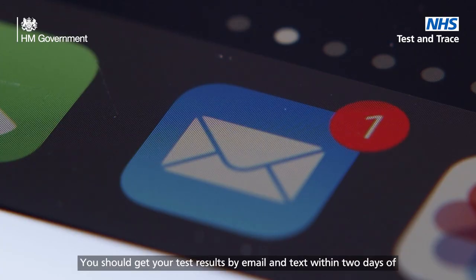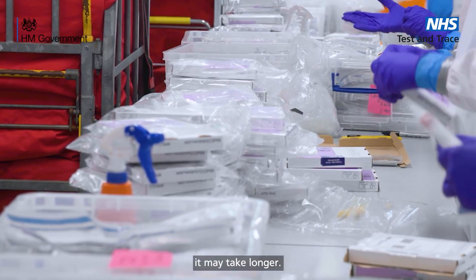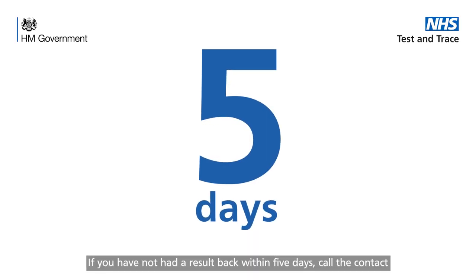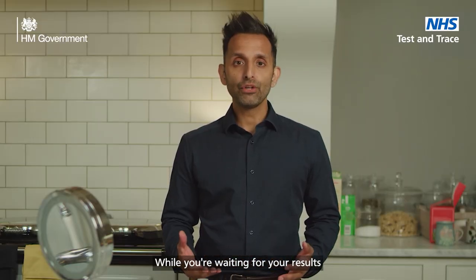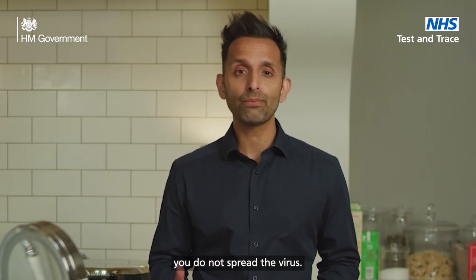You should get your test results by email and text within two days of returning the kit. However, due to the volume of tests, it may take longer. If you have not had a result back within five days, call the contact centre on 119. While you're waiting for your results, please follow the government guidelines to help ensure you do not spread the virus.